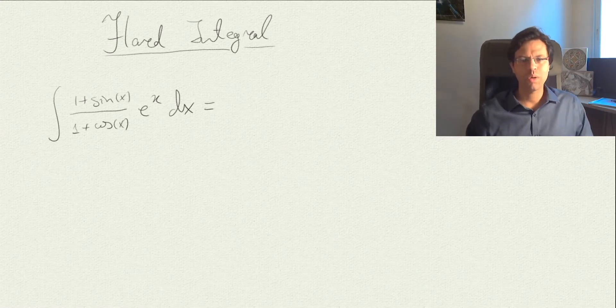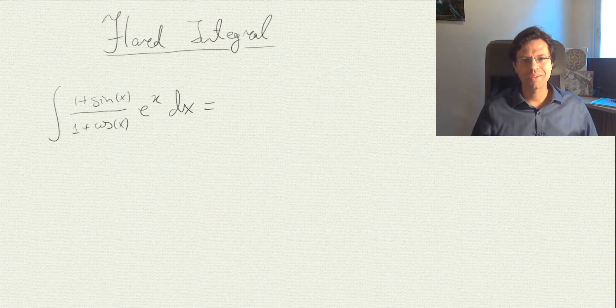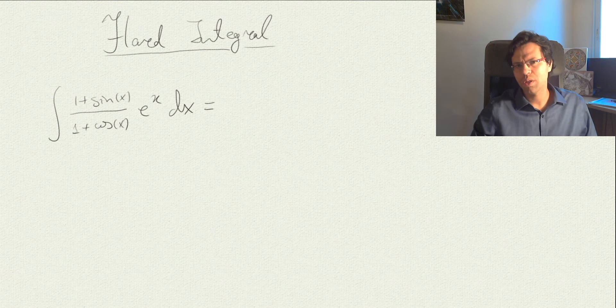In this video I'd like to show you how to solve this hard integral. I wouldn't call it epic like the previous one, but it's still significantly hard. The reason is that when you look at it, there is no obvious way as to how to proceed. If you were to try integration by parts, there is no way to get rid of this e to the power of x, and if you differentiate the fractional expression it will seem to get only more complicated.